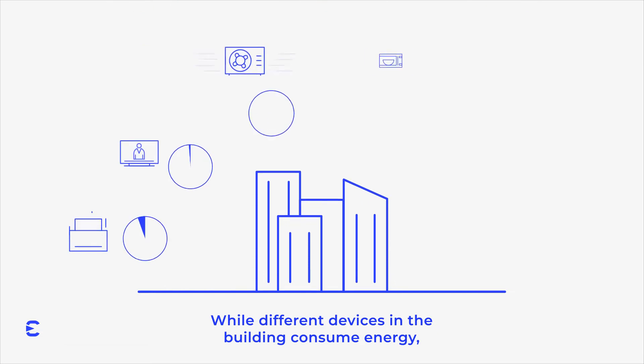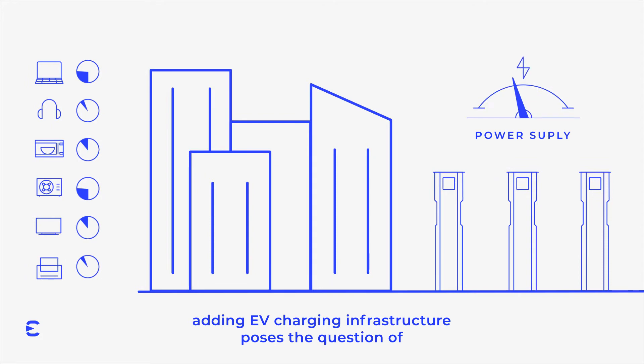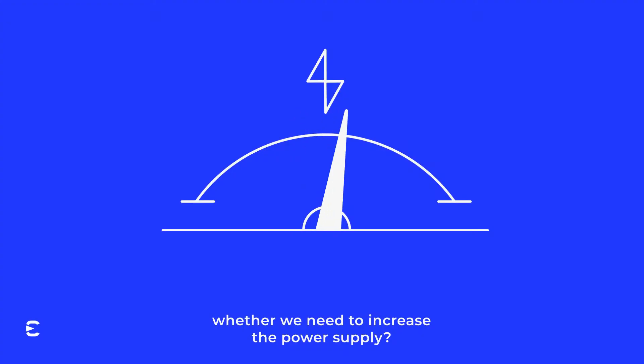While different devices in the building consume energy, adding EV charging infrastructure poses the question of whether we need to increase the power supply.